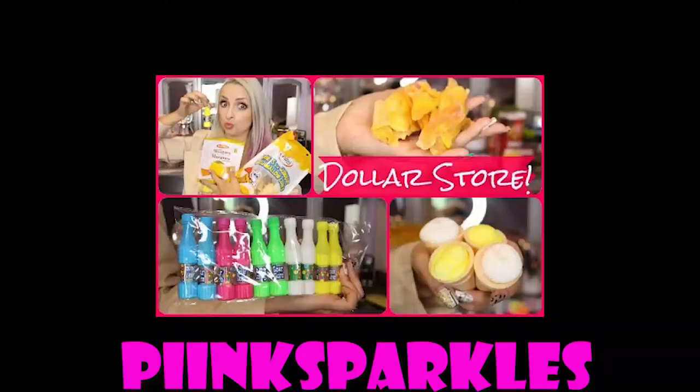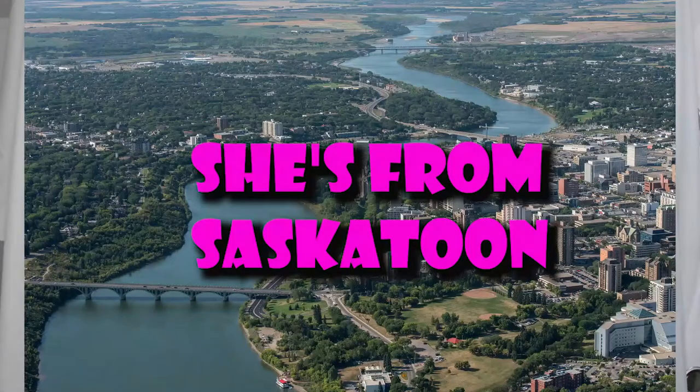This video is a Taste Test Tuesday. Before we get started, I'll admit I stole this idea. I really thought about what I wanted to do this past year, and there is this girl — I love her. Her name is Pink Sparkles, that's 'Pink' with two I's. She's linked below. I don't want her to come for me; I want her to know that I'm inspired by her. I'm pretty sure she's Canadian too. So we're back with dollar store stuff, and this time we're gonna eat some stuff.